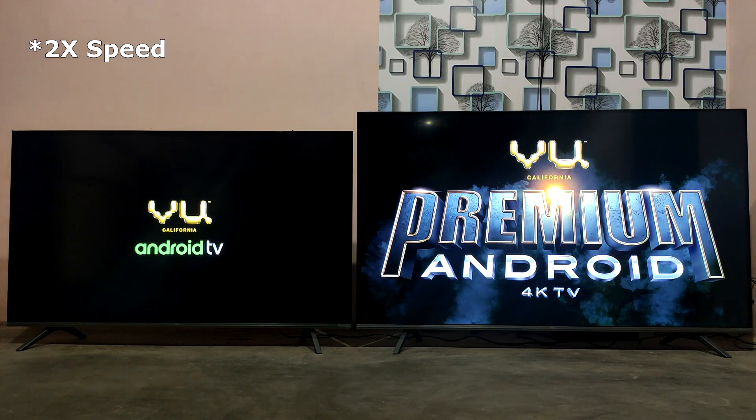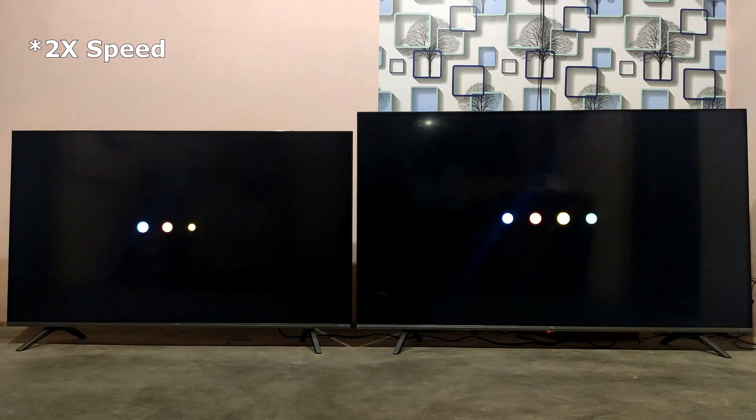There are 3 HDMI ports. There is a poster on this Premium TV. The VU TV Ultra has a simple V logo.